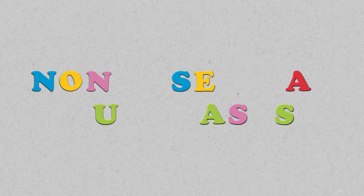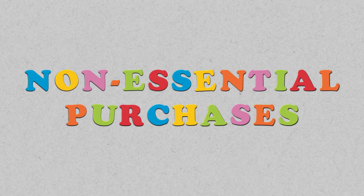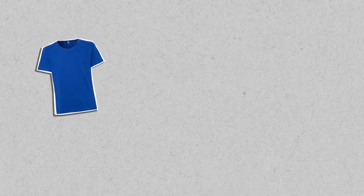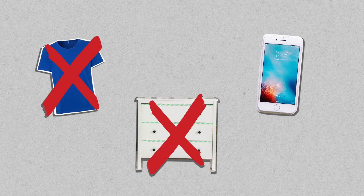Do this with each of your big monthly expenses. You might be surprised — asking could potentially free up a few hundred dollars per month. Next up is to cut down on those non-essential purchases. If you don't have an abundance of cash on hand, you should probably avoid spending on things like new clothes, new furniture, and new electronics, at least until the uncertainty of the pandemic has passed.